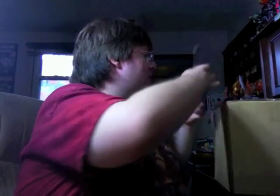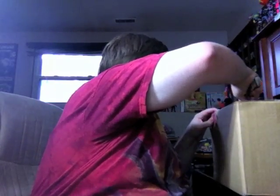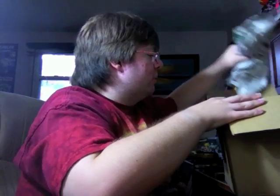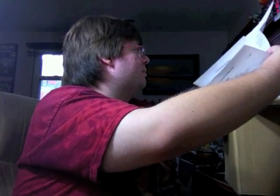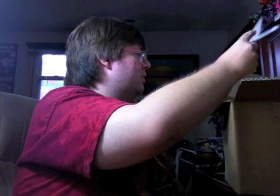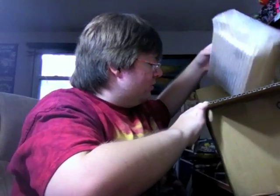Now I'll unbox this. This is a package from CS Toys — it's been a while, but yes, I get most of my exclusives through CS Toys. We've got newspaper packing, and I have to figure out who I'm working with. There are invoices in here but I don't care about invoices.